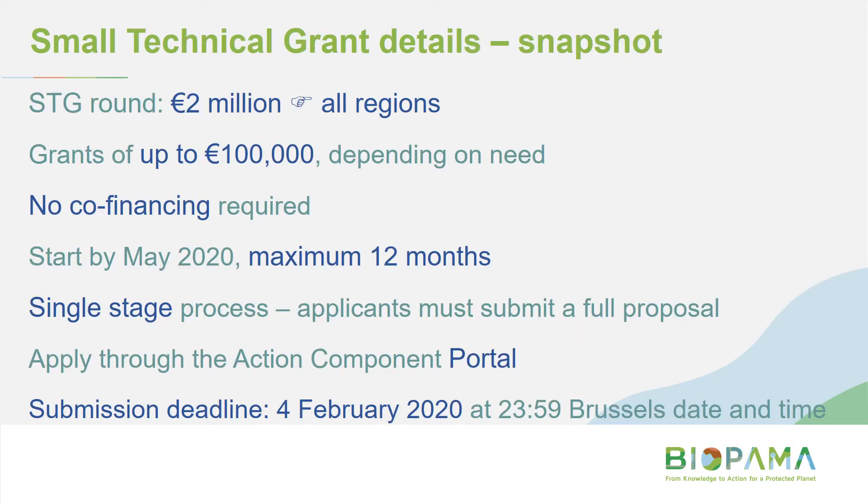Moving on to a snapshot of the small technical grants: there's 2 million euros earmarked for this call, spread across all regions. Applicants can apply for up to 100,000 euros depending on your needs. No co-financing is required. The maximum project length is 12 months — we're hoping they'll start by May this year and finish by May 2021. This is a single-stage process, so your full proposal must be submitted by the deadline. Applications must be made through the action component portal — we can't accept applications via email. The submission deadline is the 4th of February at 11:59pm Brussels date and time, which at the time of recording is 26 days away.